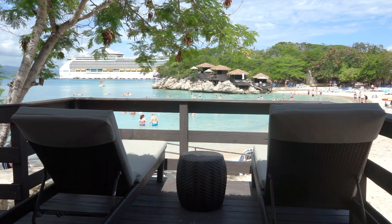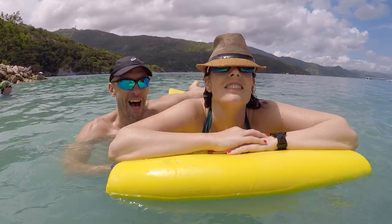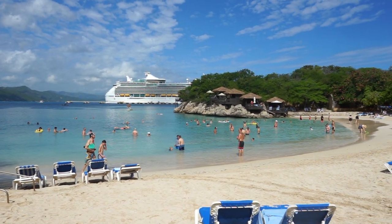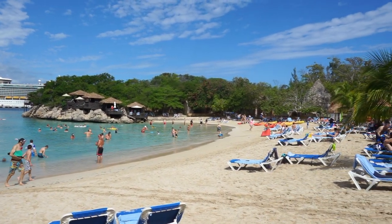We rented an over-the-water cabana on Nelly's Beach with our group. We enjoyed the included floating mats, stocked cooler, and time with friends. With lots of beach space, you can lay out and soak in that warm Caribbean sunshine all day long.